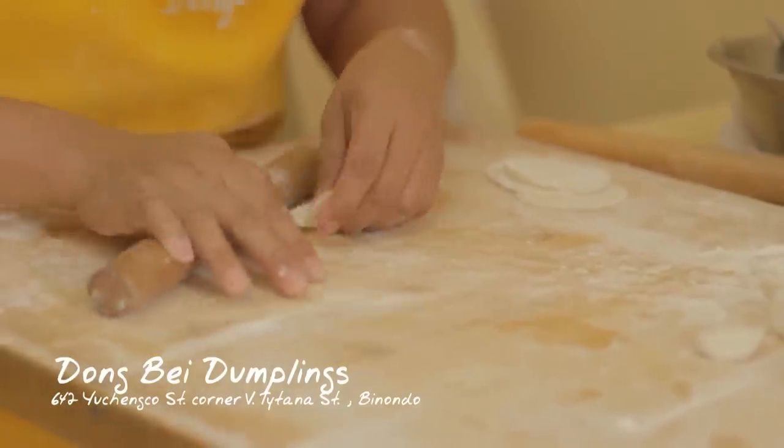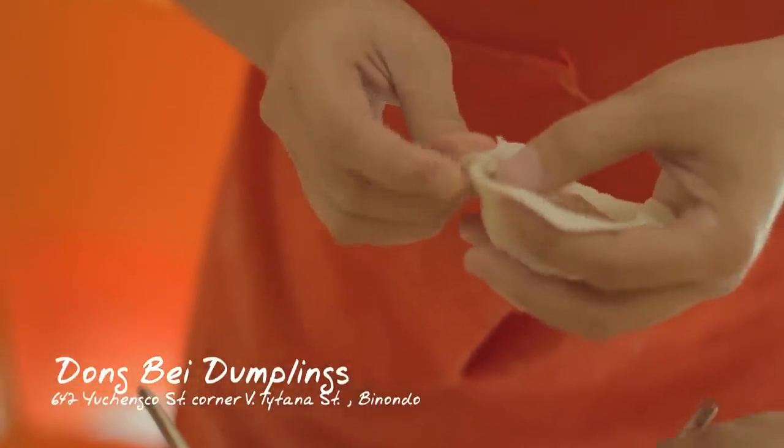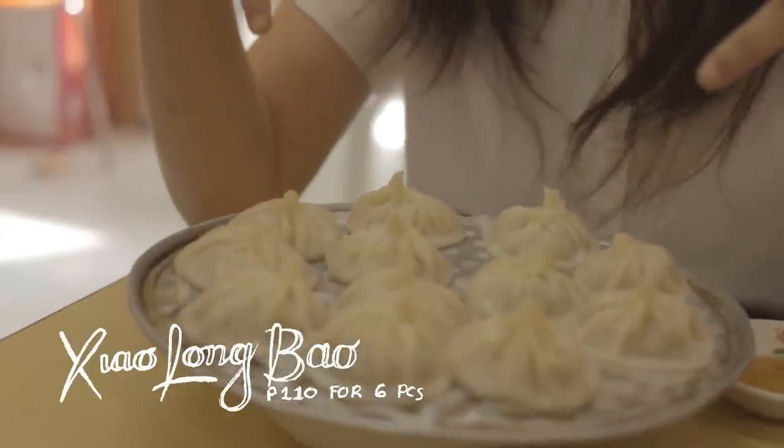Every time we go to Binondo, we have to go to Dongbei — non-negotiable. In fancy restaurants in Makati City, you can get a plate of Xiao Long Bao for 300 pesos. But here in Dongbei, you can get it for just 110 pesos. That means you either save half your money, or like us, you can have twice the dumplings.